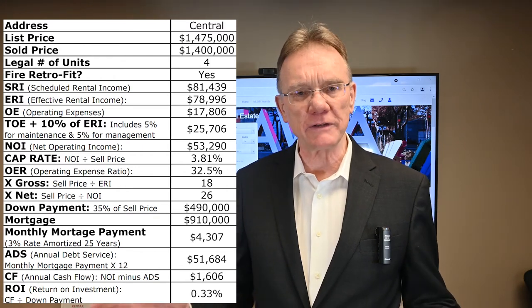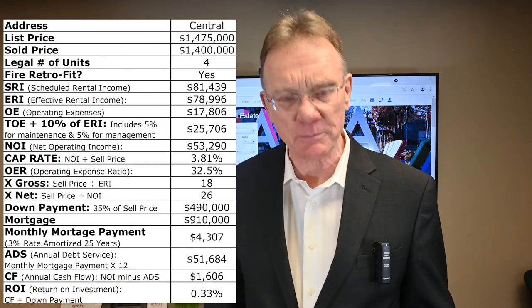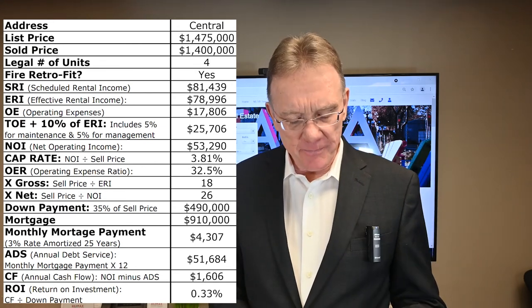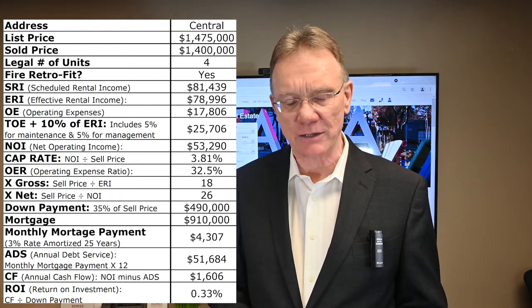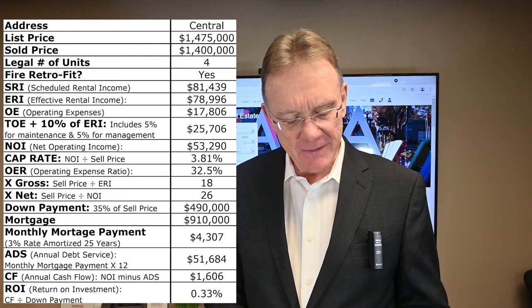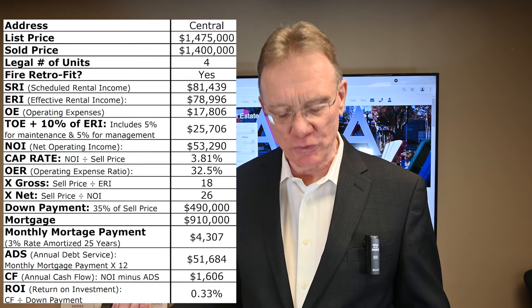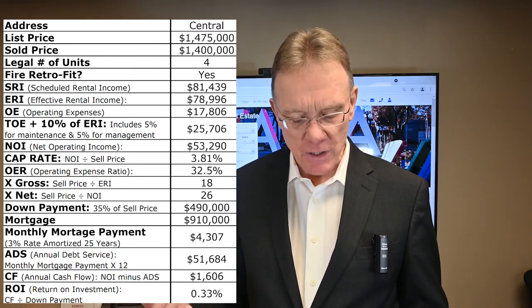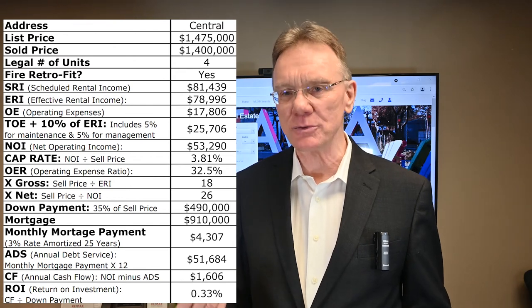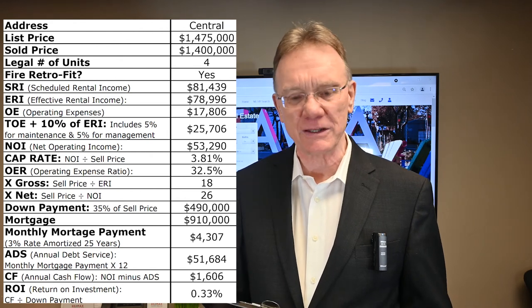Using a rule of thumb that a property should theoretically turn positive cash flow at a 35% down payment — in this case $490,000 — it ended up with an annual debt service of almost $52,000, which provides a positive cash flow of $1,600. That's a return on your investment of 0.33%. So that's what one building sold for.